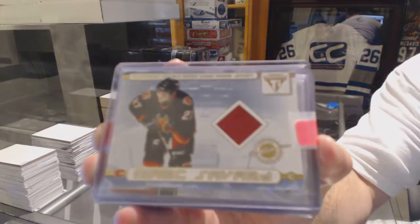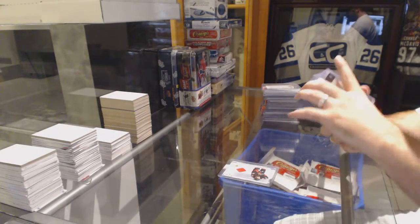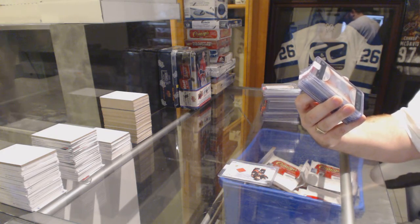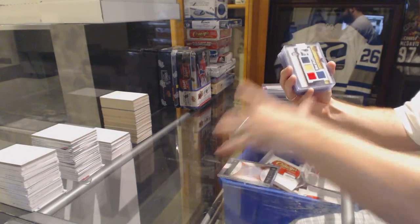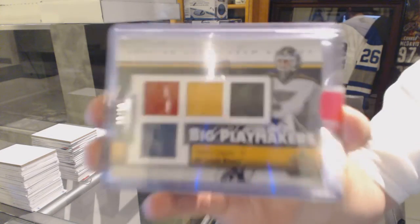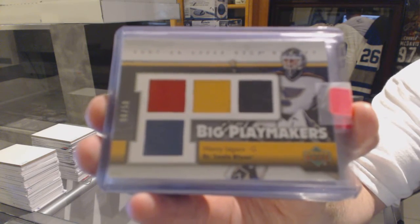For the Islanders, number to 250, a 5-6 Trilogy Crystal Rick DiPietro. We've got a big Playmakers Quad Jersey number to 250 for the St. Louis Blues — Manny Legacy. That was a case hit jersey, really cool to have four colors. Beautiful.